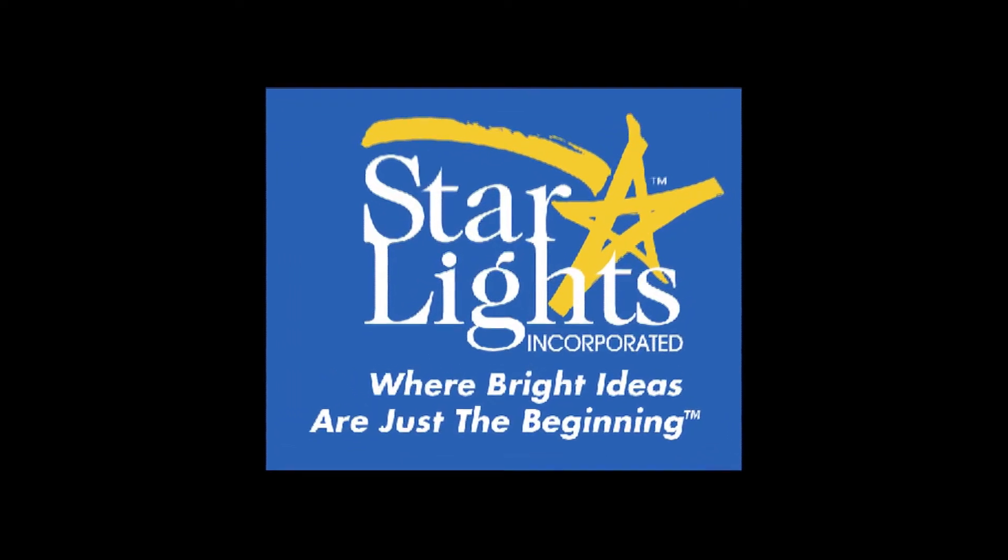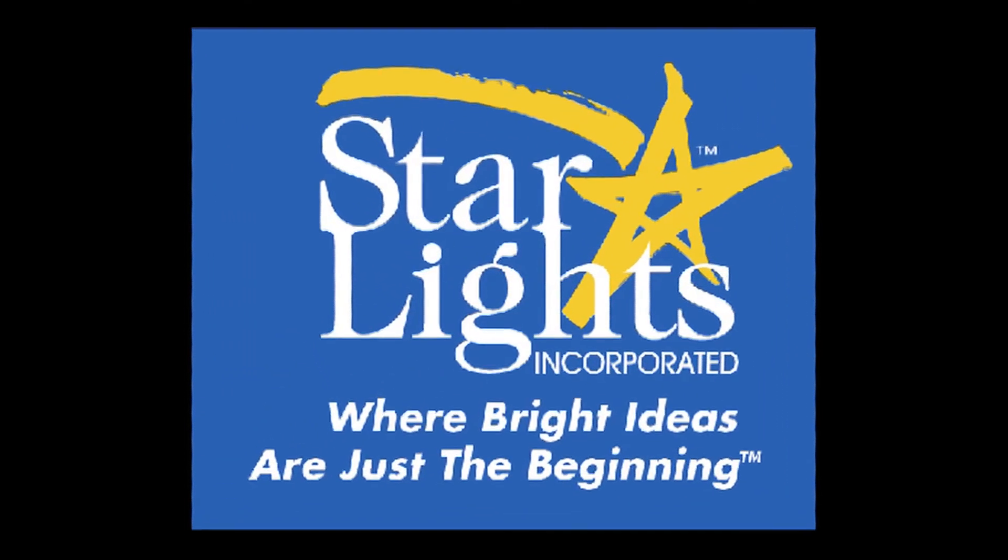You simply purchase, install, and enjoy. Thank you for choosing Starlights, where bright ideas are just the beginning.